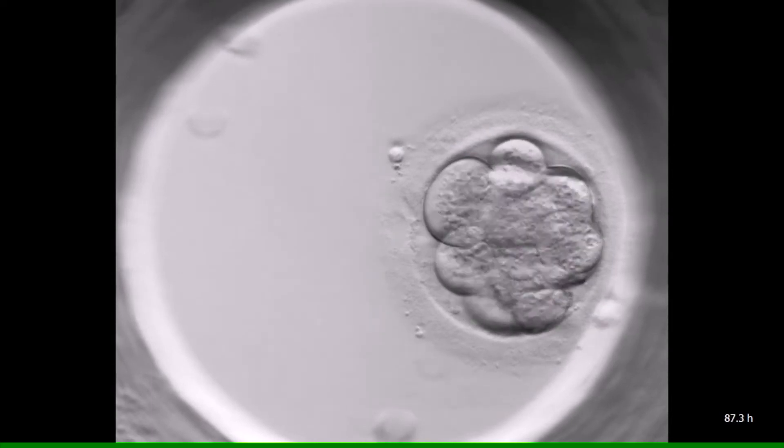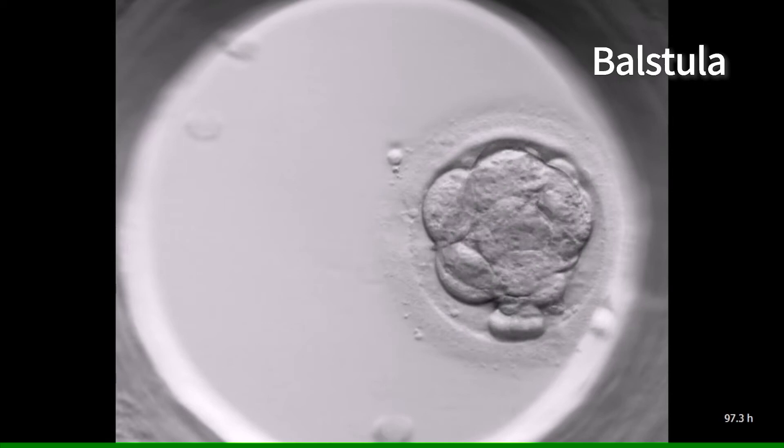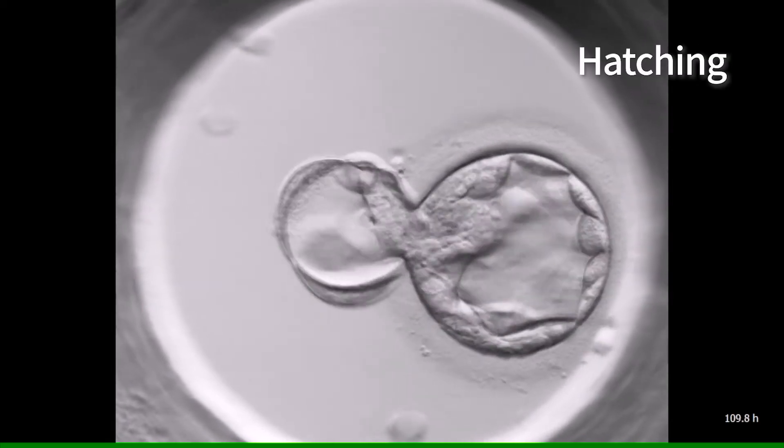After the formation of the blastula, the embryo likewise hatches. However, unlike the sea urchin that swims in the sea, the human embryo has to implant in its mother's uterus.